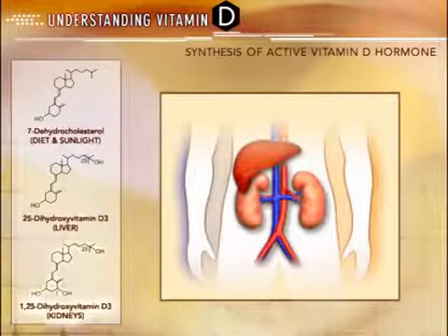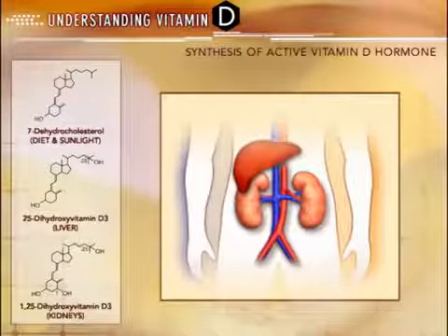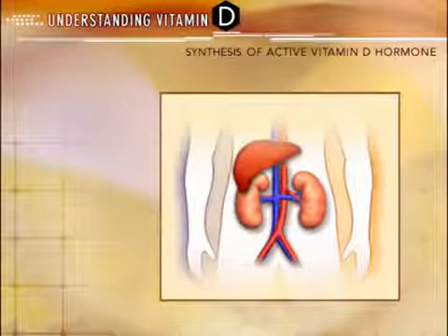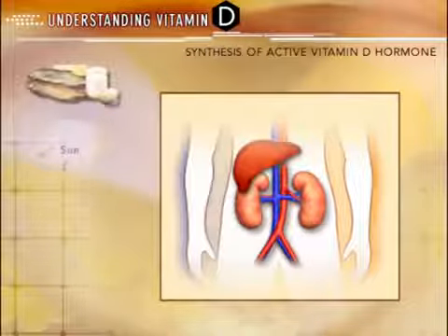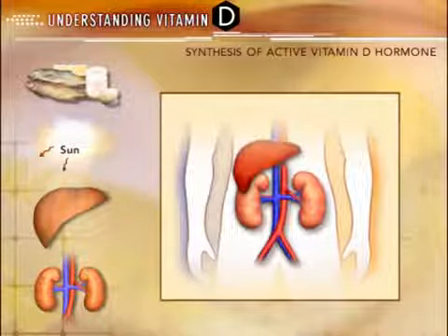The final result is the most biologically active 1,25-dihydroxyvitamin D3. Any break in this activation process, such as inadequate oral intake, inadequate sunlight, liver disease, or kidney disease, can lead to active vitamin D deficiency.